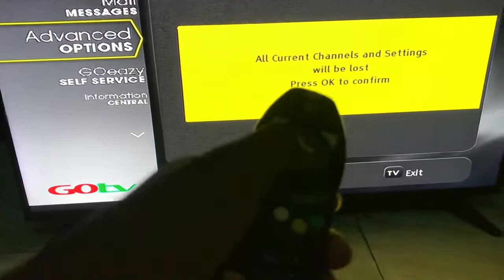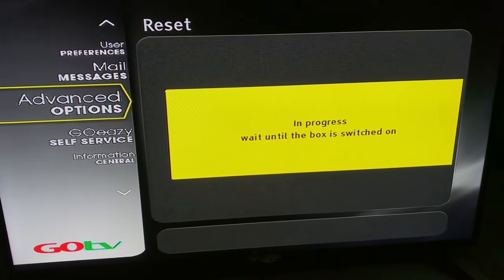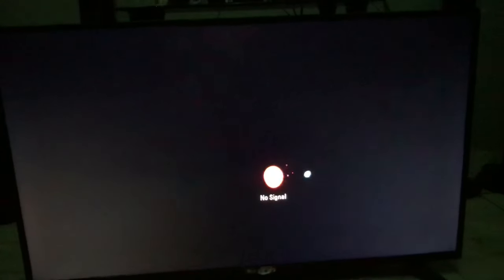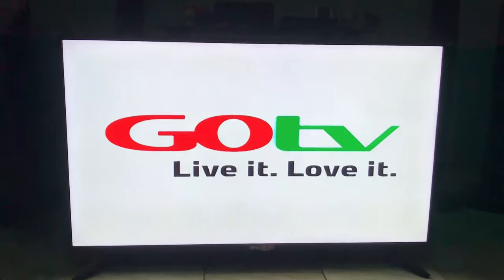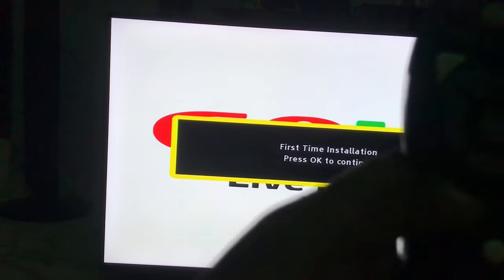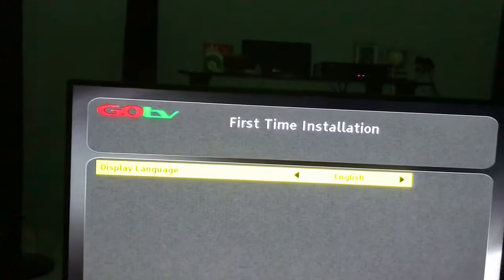As soon as I click on that, it's telling me all channels will be lost, so I click OK. Then the decoder goes off and it'll start the reset process. The decoder will come back on on its own and begin to load up all the other channels, as long as your decoder is connected to an active antenna.